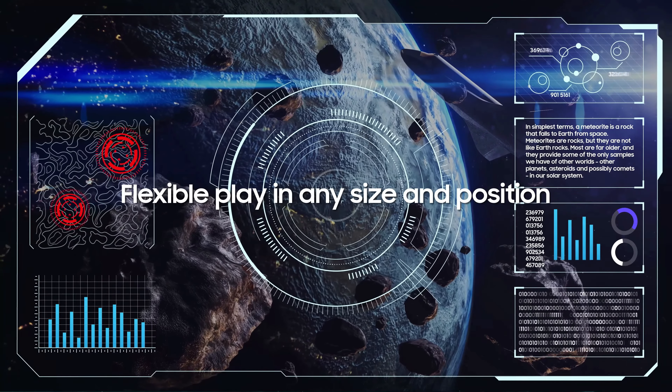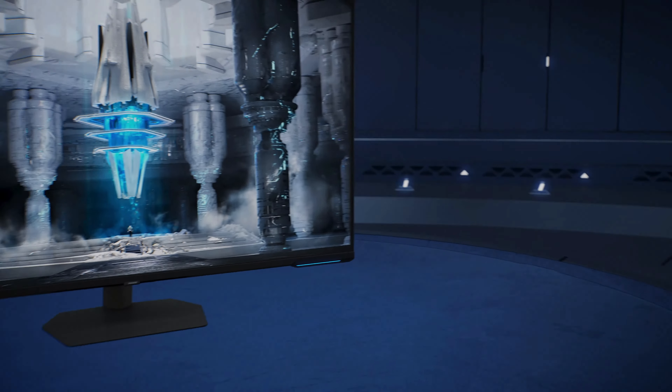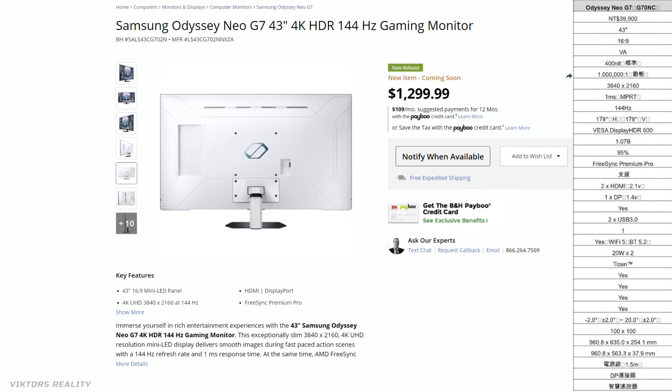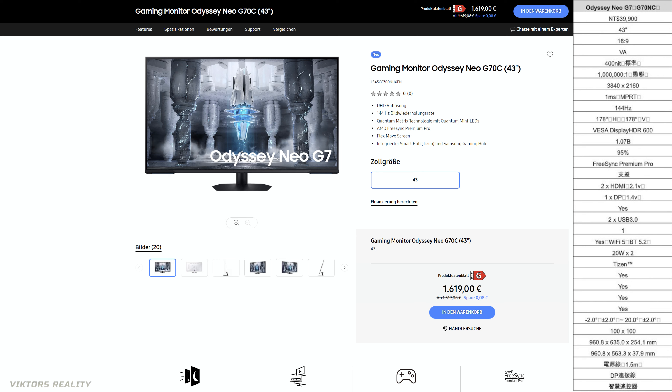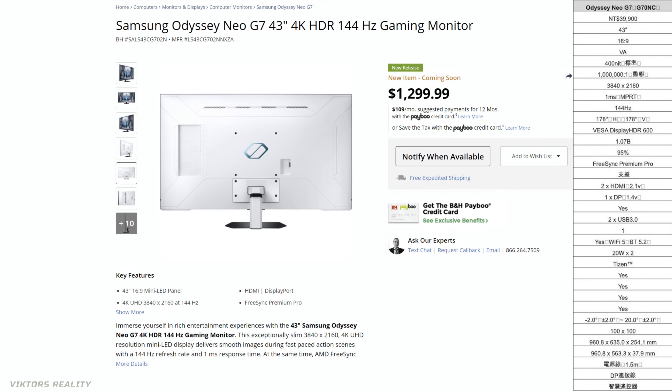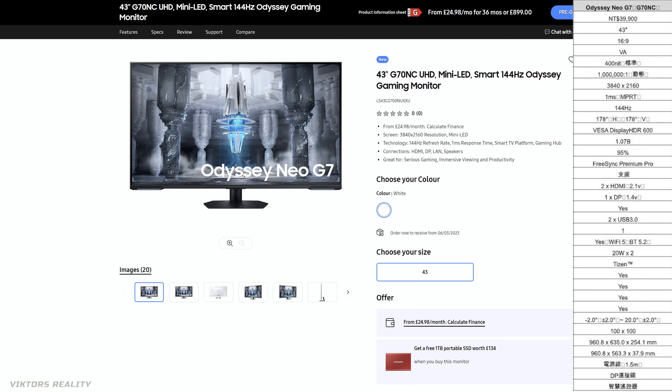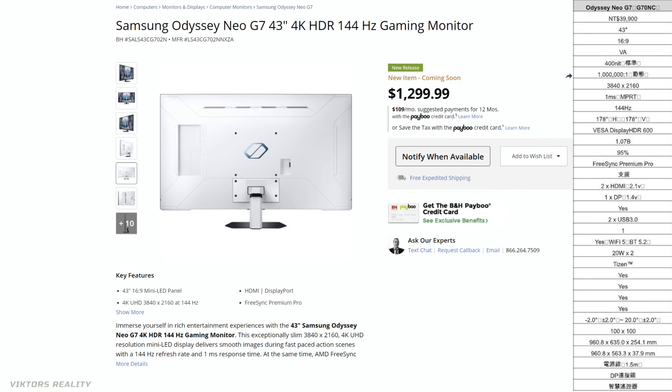Today we have confirmation on all prices for the US and European markets. Already released in Asia, this Odyssey Neo G7 43-inch monitor is coming in at $1,299.99 according to B&H. While this specific page has been pulled by the retailer, I do believe this is the US price — on the Samsung Germany website you can see €1,619. Our friends in Spain are getting it at €1,199, while UK friends are getting it at £899.